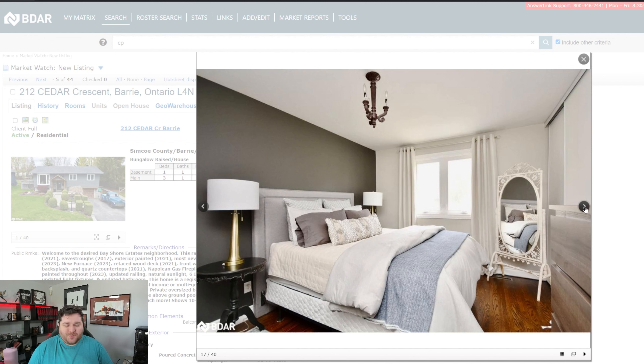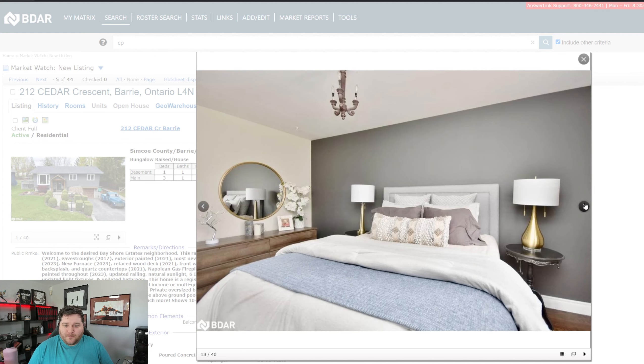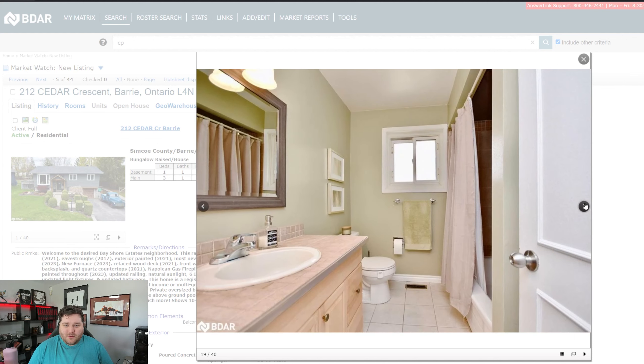First bedroom — I'm assuming master or primary, as it's more commonly known nowadays. The bathroom could use some updating, let's be honest. They did an excellent job on the kitchen, but the bathroom could use a little bit of love. The green and pink combo — sure it was nice back in the day, but could be brought up to speed here in 2023.